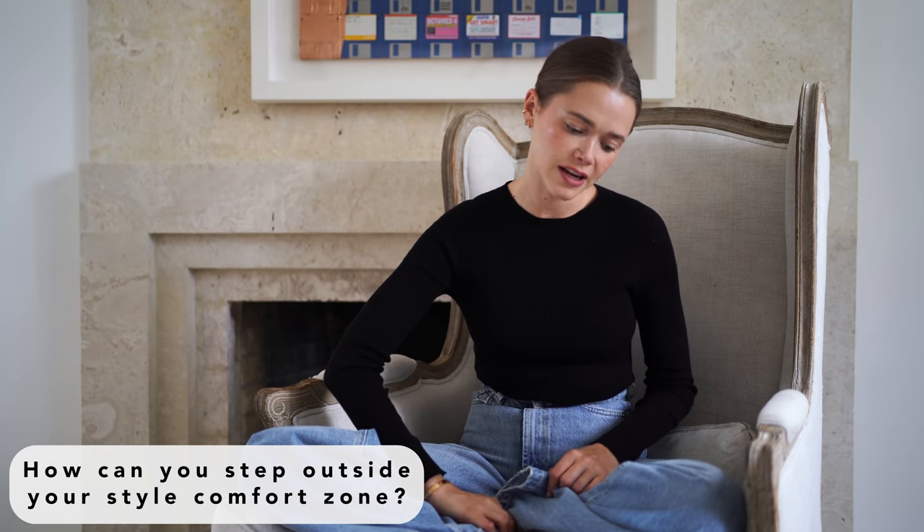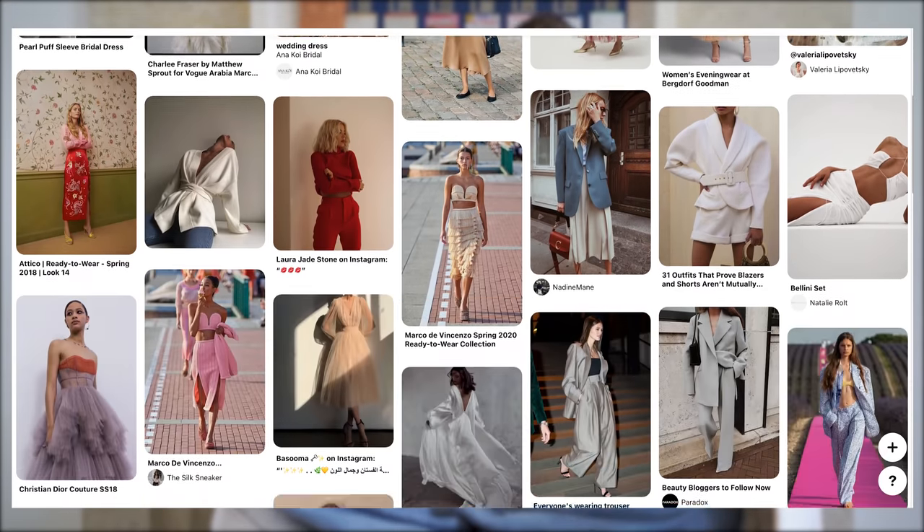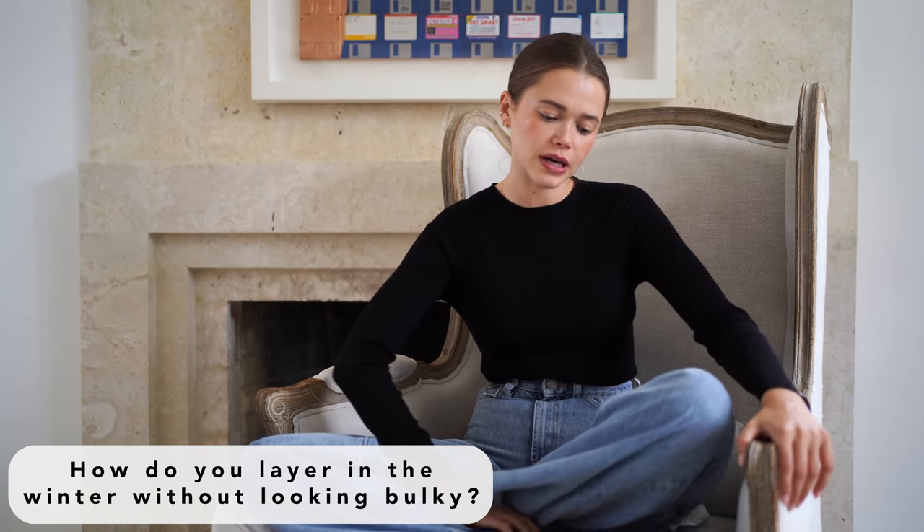For someone who is more style-shy and wants to step outside their comfort zone: when I started playing around with fashion, I really leaned into creating a visual board for myself. Pinterest is a great way to put together inspiration — not just what other people are wearing, but even your favorite Hollywood stars or old Hollywood. What is the essence of what you're trying to portray in the world? Slowly you'll recognize certain repeating imagery and items, and can start adding those into your closet. There will be hits and misses — that's part of the game.